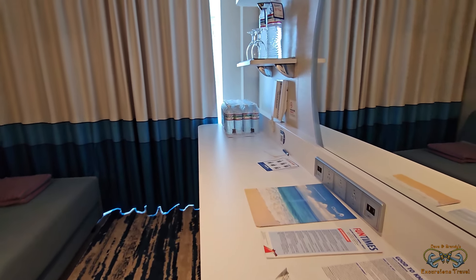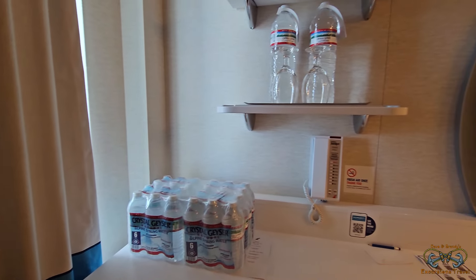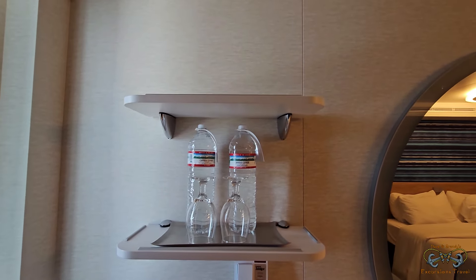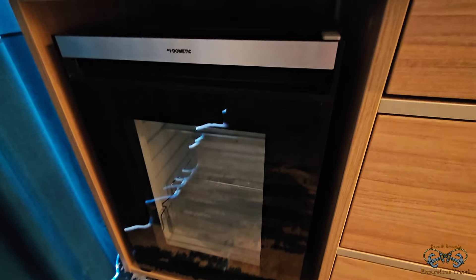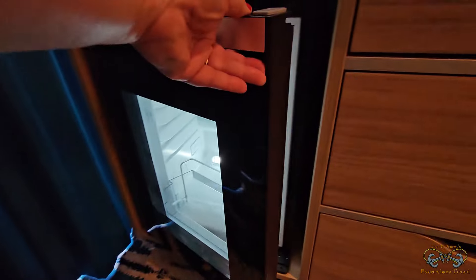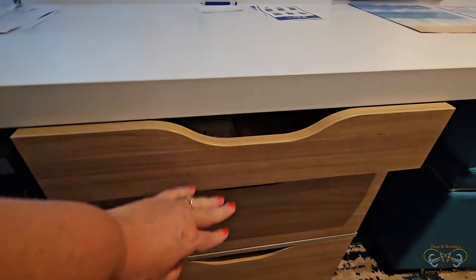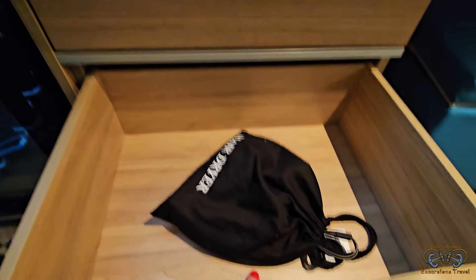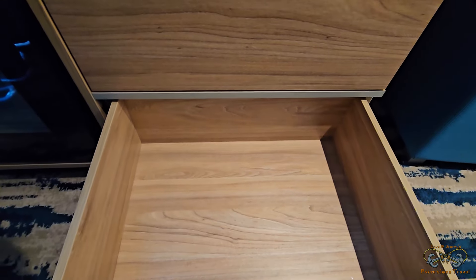Got a flat-screen TV. We've got our little vanity area. We've got our waters in the room — that's awesome. A couple shelves. The cooler — it's not a fridge, it's a cooler. Pretty awesome. We've got a drawer, another drawer with a hairdryer in it, and drawer number three.